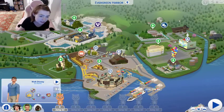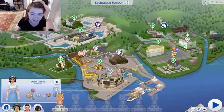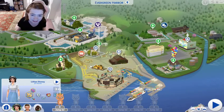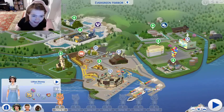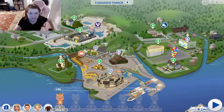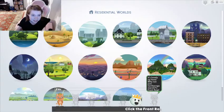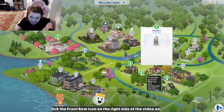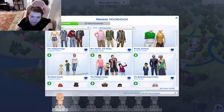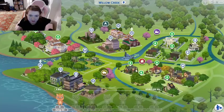We don't have Andy anywhere, but we do have Walt Disney himself, which is awesome. I think that's kind of cool. But I want Andy — I want Andy and Buzz Lightyear. Where are they? I see the Davis family but they're not there. That's so sad — she left out Andy and Buzz Lightyear. She could have done a really cool alien. Could you have imagined that? Anyway, we've seen Willow Creek, Evergreen Harbor, and Forgotten Hollow.